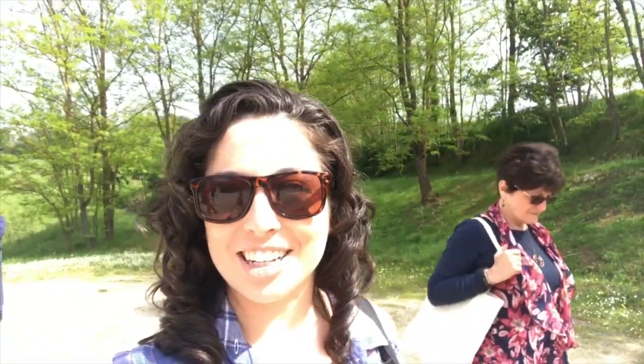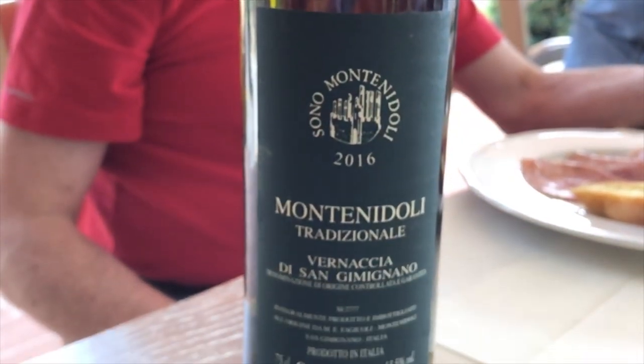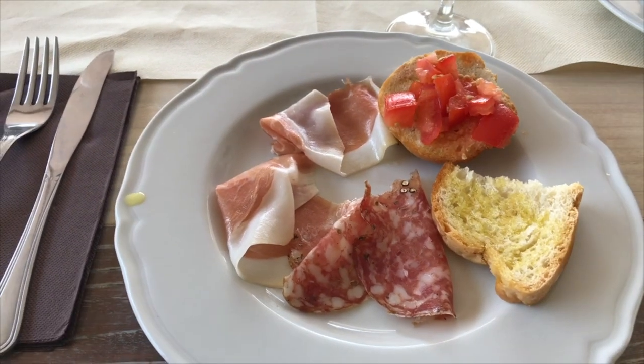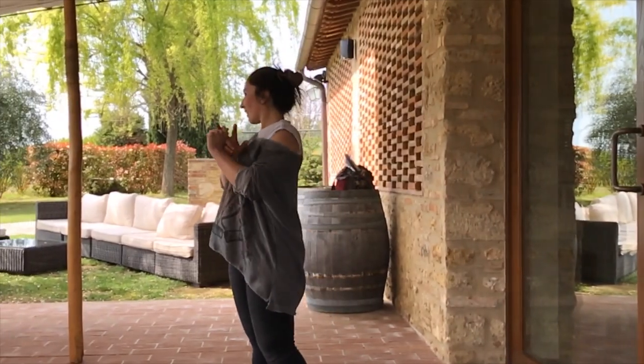We are at our second stop for the day — we're at a vineyard and we're going to be doing some wine tasting and learning about the winemaking process here in Tuscany. We're here with Nancy, she's going to tell us what she thinks about her first glass of wine, because she's our white wine drinker. It's delicious, nice and smooth!